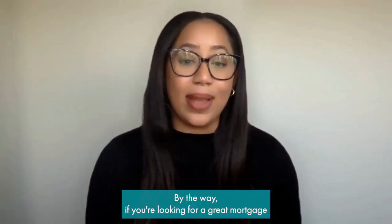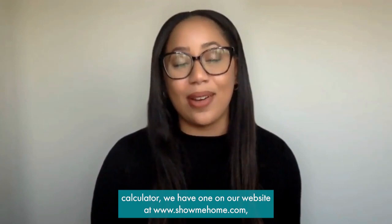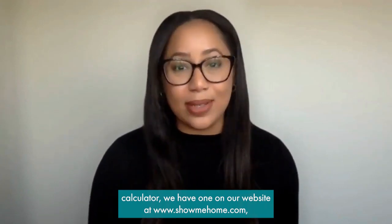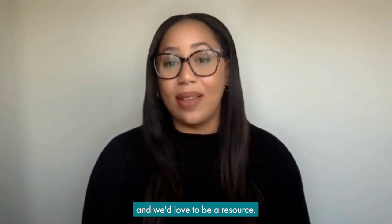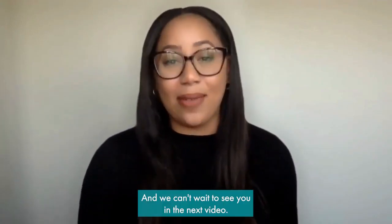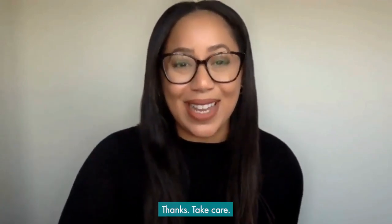If you're looking for a great mortgage calculator, we have one on our website at www.showmehome.com. My name is Shalees Kendrick with the Shannon Jones Team at Keller Williams Realty here in Long Beach, California. We can't wait to see you in the next video — thanks, take care!